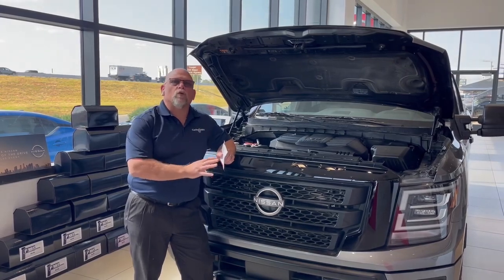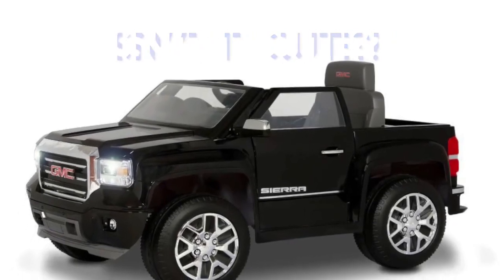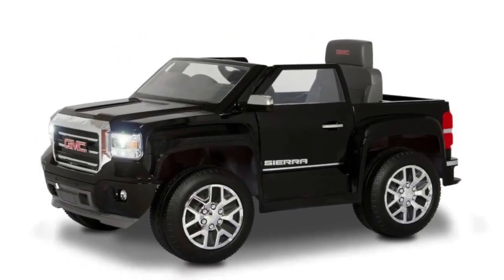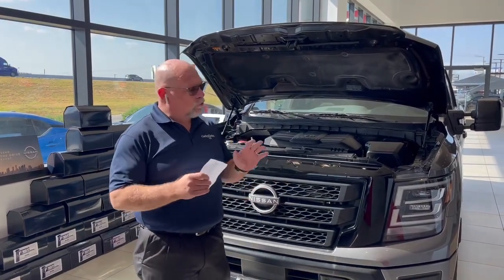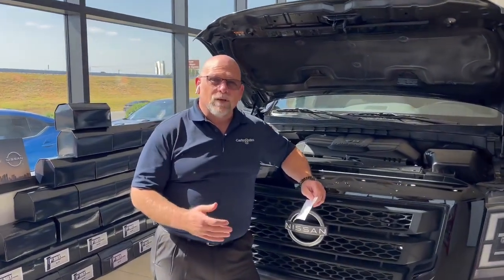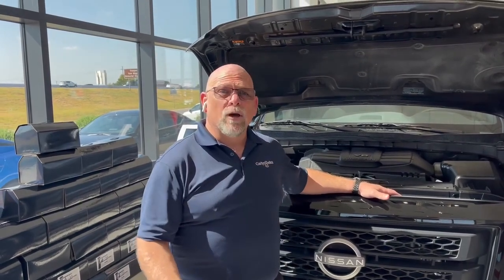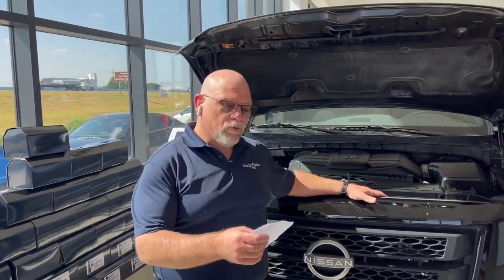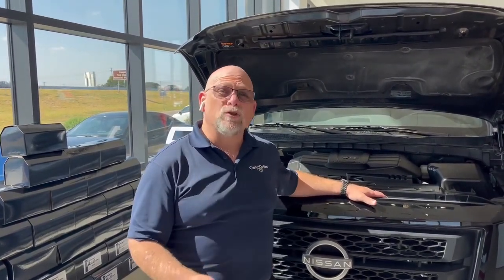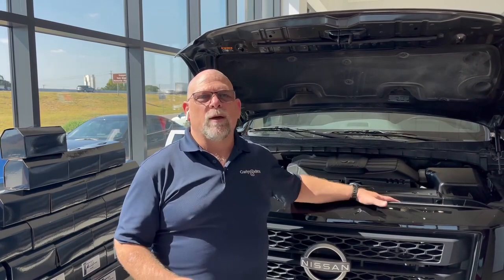I'm going to start with GM. GM makes a fine truck — they do make a great truck. Their base engine is a 2.7 liter six-cylinder in a full-size truck, which to me doesn't make a lot of sense. It develops 310 horsepower. If you want to pay extra, you can get their 5.3 liter at 355 horsepower. And if you really want to spend some money, you can get their 6.2 liter and get 420 horsepower.